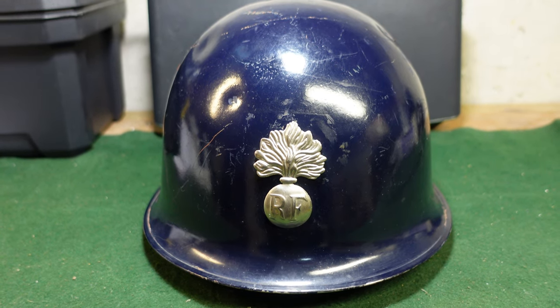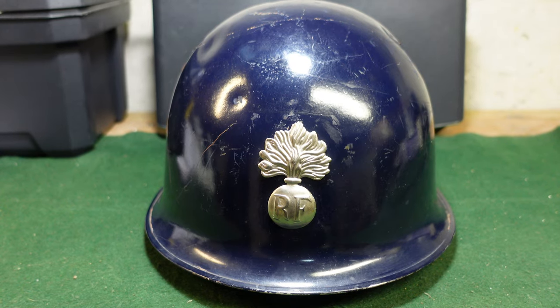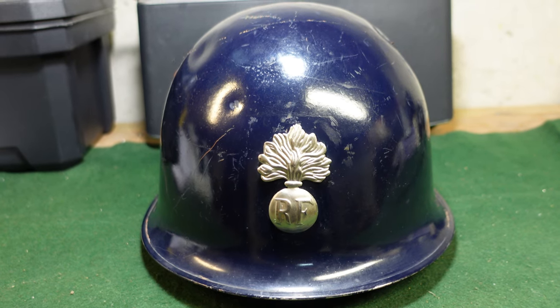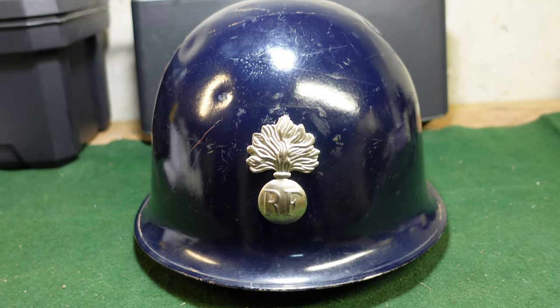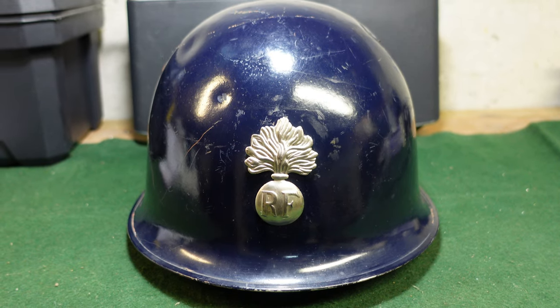Hey guys, welcome to another video from Historic Militaria. Today we are looking at a helmet that is being sold on the American surplus market and often marketed as a French Foreign Legion helmet. It is anything but that. This is actually a French Gendarmerie helmet.